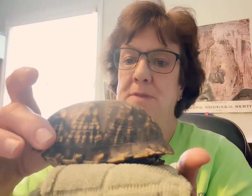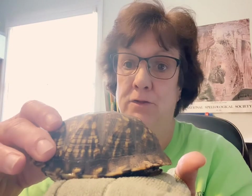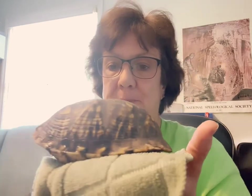Hi friends and relatives. I have something really special for you today. Look at this — he's peeing! I'm going to hold it on this towel. This is a box turtle. Mr. Steve just found him at the top of my driveway in the road. So we're going to take him and put him back in the backyard where it's nice and safe for him.